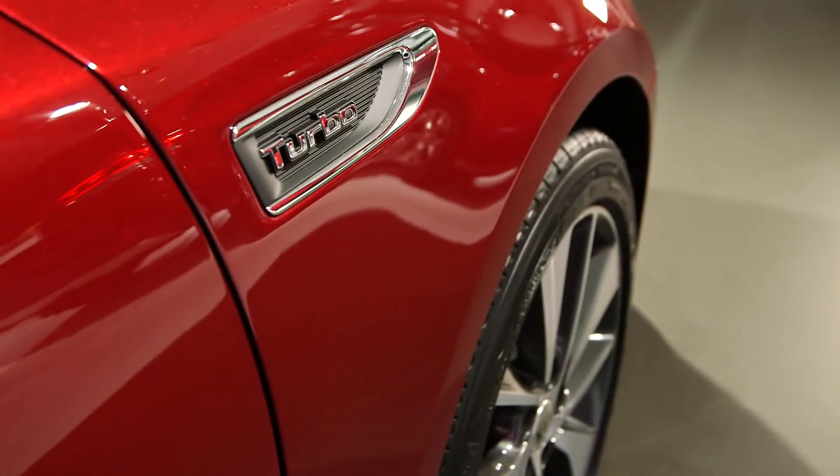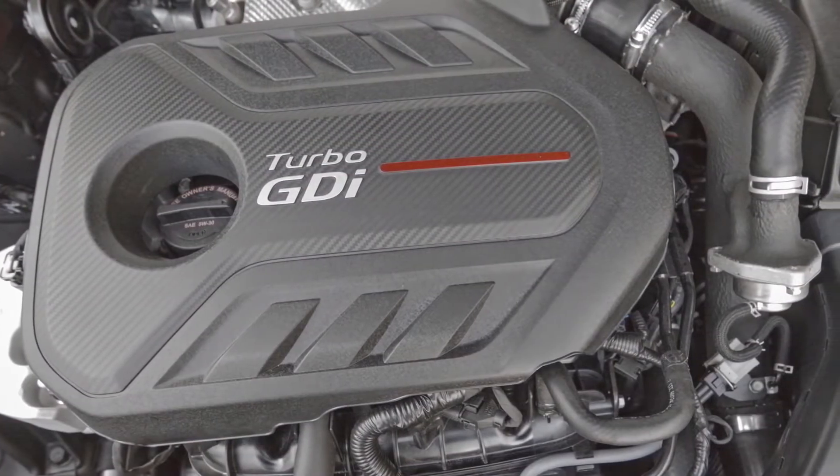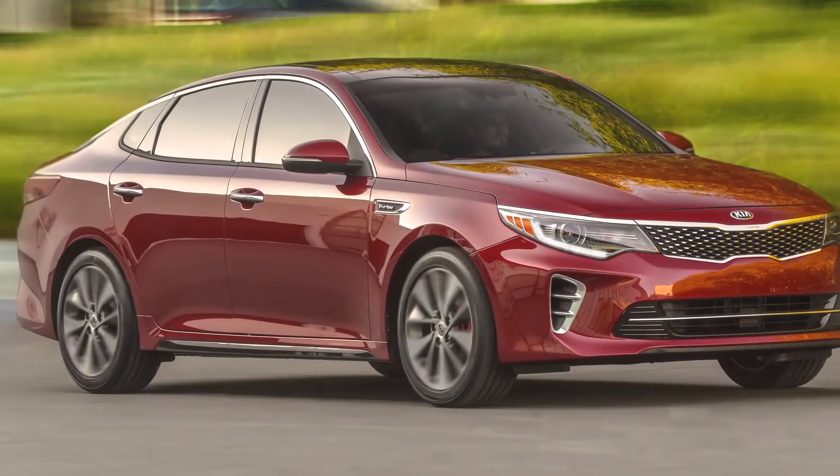Kia says to look for three different engine options on the Optima. A favorite is a 1.6-liter turbocharged four-cylinder, and it's made right here in the USA at Kia's West Point, Georgia assembly plant.